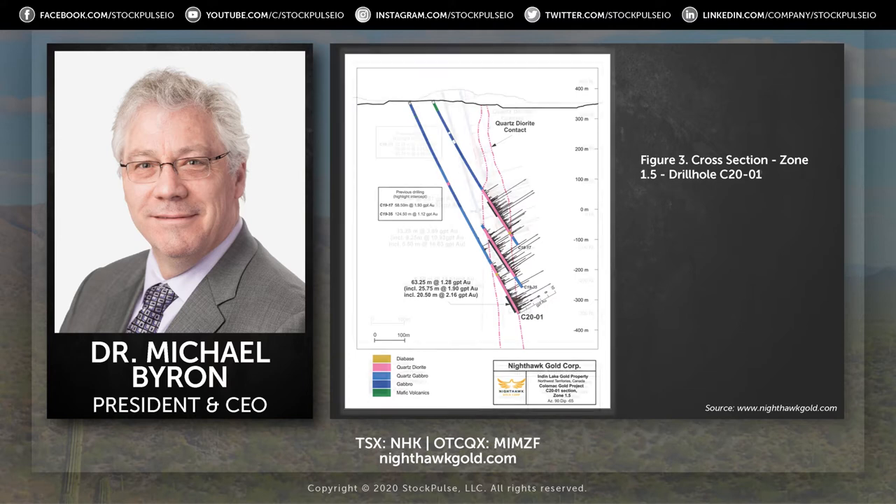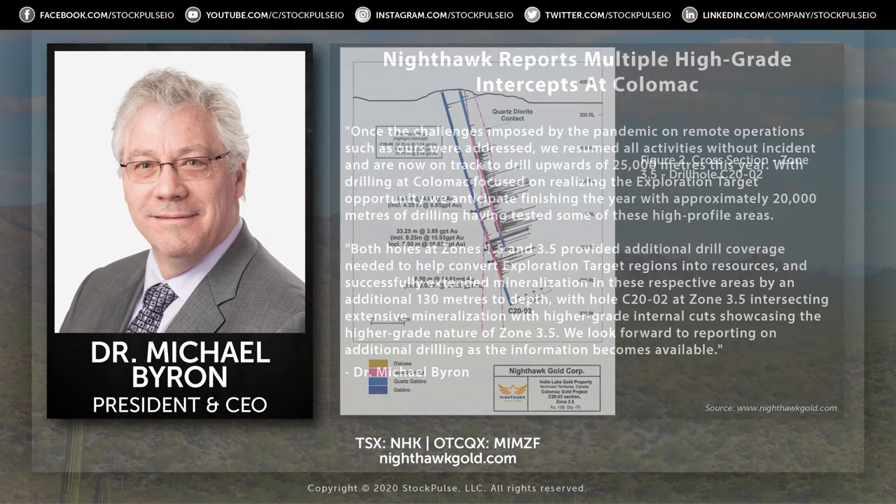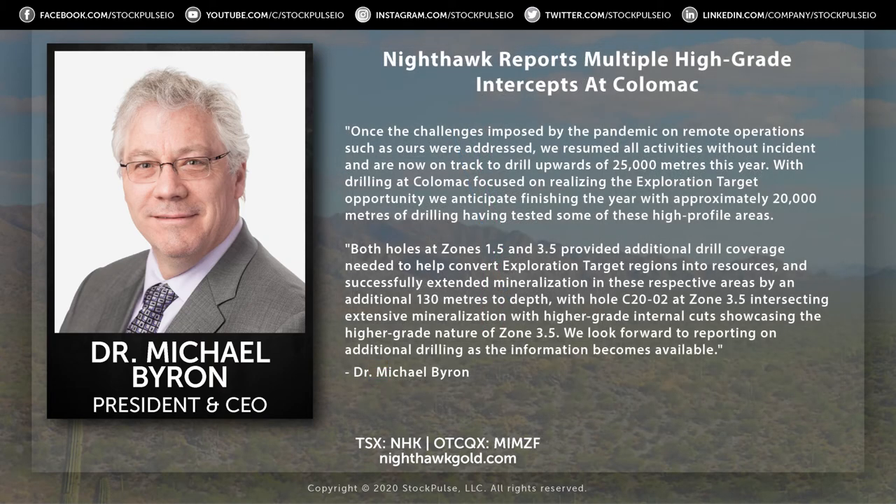One hole at Zone 1.5. The highlight hole was drilled at the southern zone, Zone 3.5 — that's hole C2002 — which returned a nice cut of 33.25 meters of 3.89 grams. The subintervals were quite high grade: 9.25 meters of 10.93 grams, including 5.5 meters of 16.63 grams. So it really speaks to the opportunity at hand if we can get more holes into this exploration target, which is our ambition going forward and into next year.